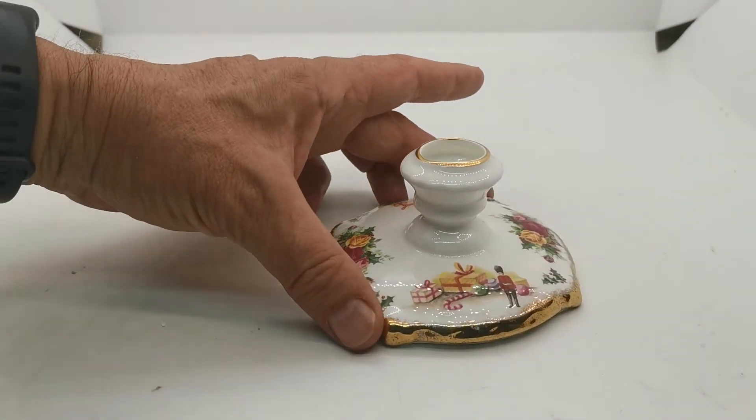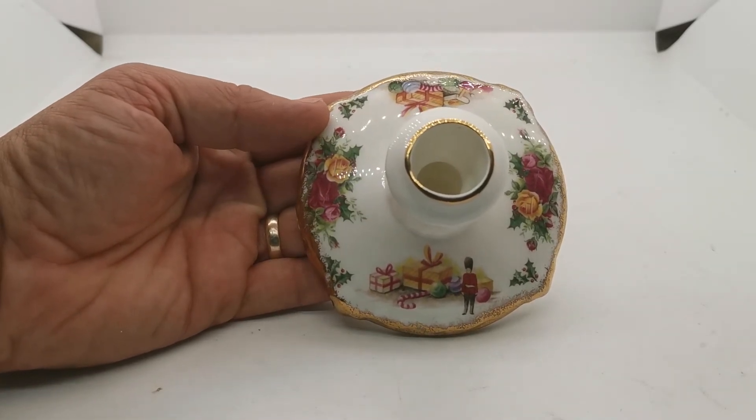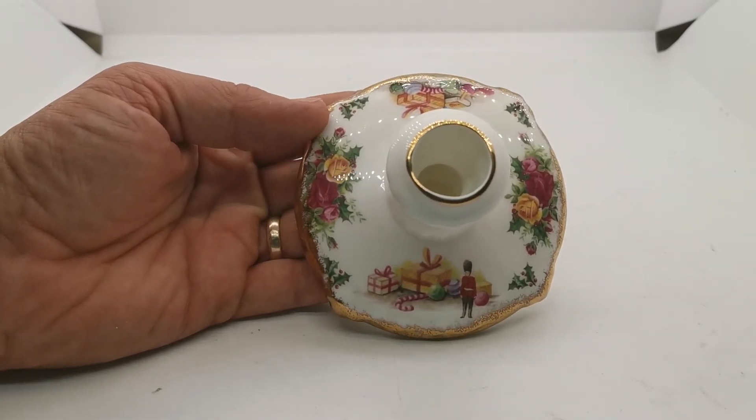The link in the description below will take you directly through to the vintage and antiques listing for this on the Vintage and Antiques website. Thanks for watching.